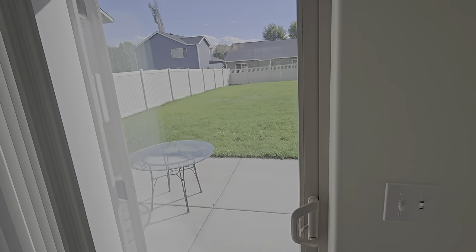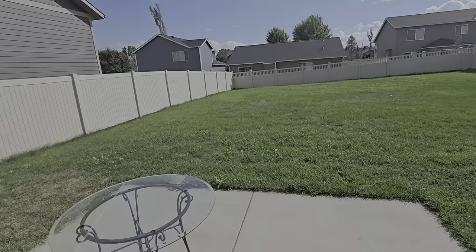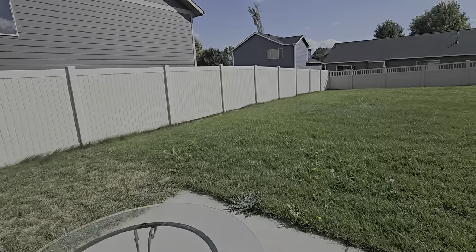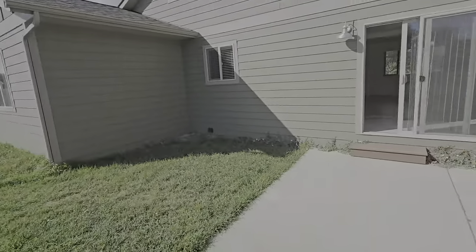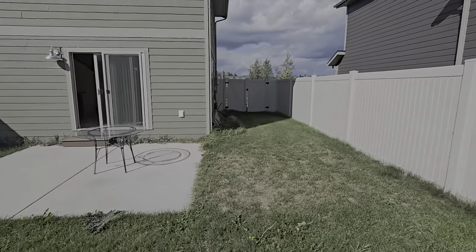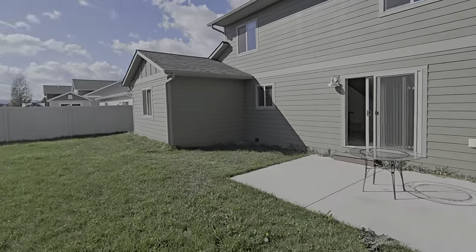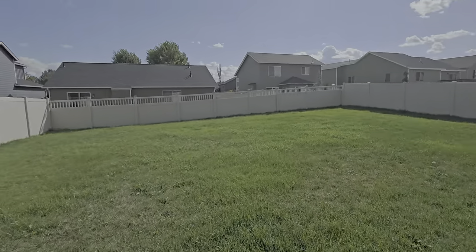I'm just going to give you a glance outside before I go to the rest of the house. It's a nice yard. The agent did say the person that was mowing the lawn hasn't yet, so to look for that.